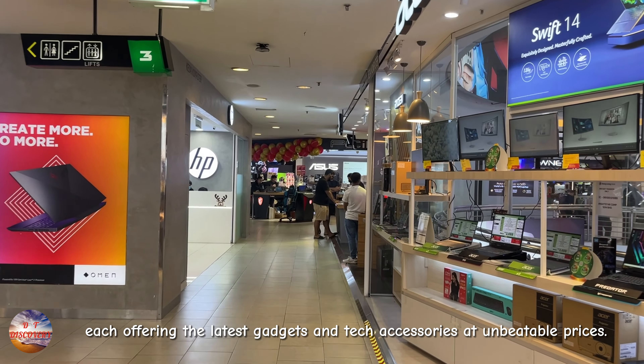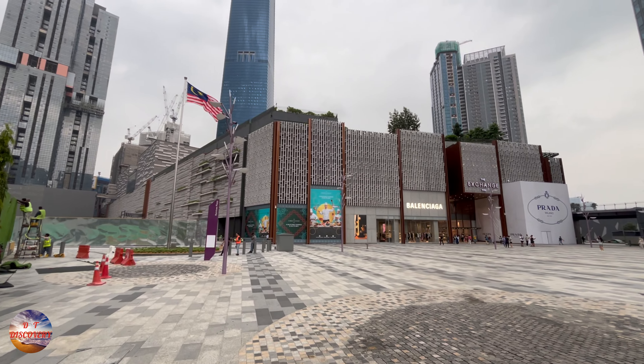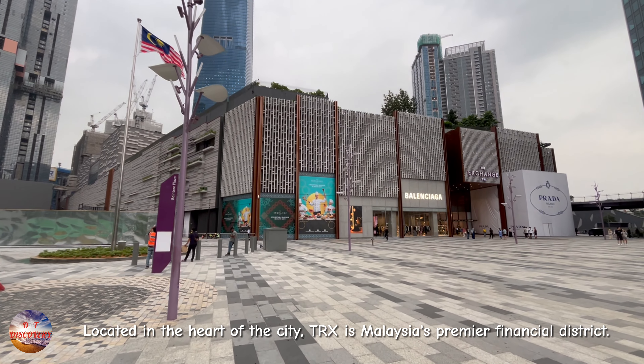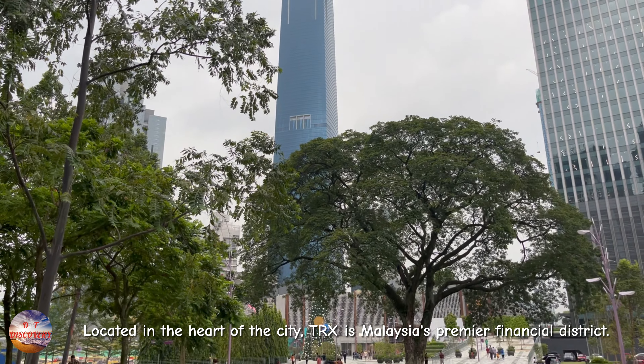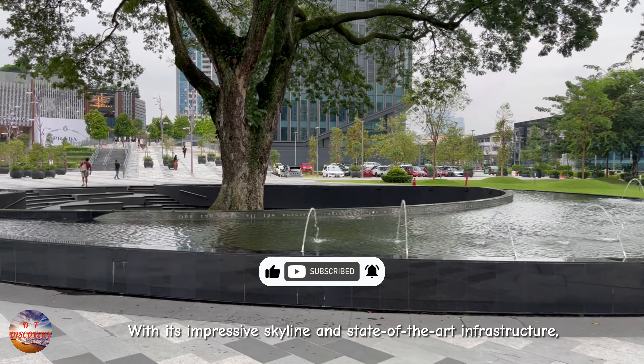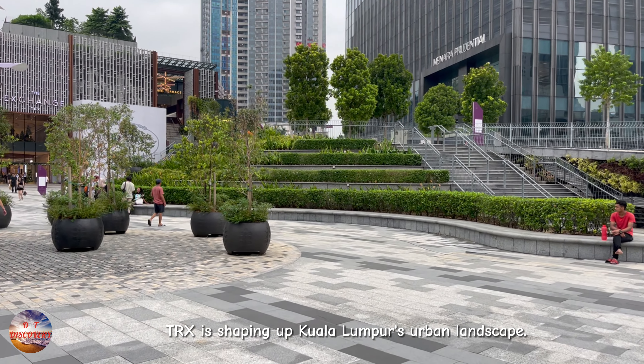TRX, or Tun Razak Exchange, is only a 10-minute walk from our hotel. Located in the heart of the city, TRX is Malaysia's premier financial district. With its impressive skyline and state-of-the-art infrastructure, TRX is shaping up Kuala Lumpur's urban landscape.